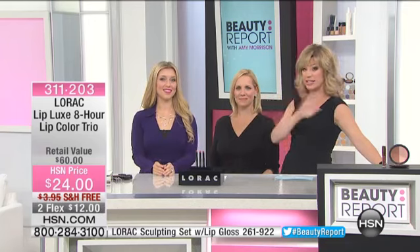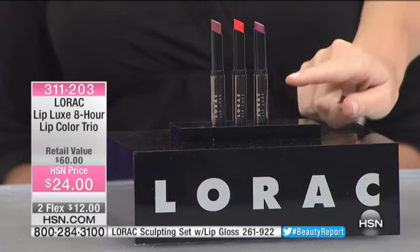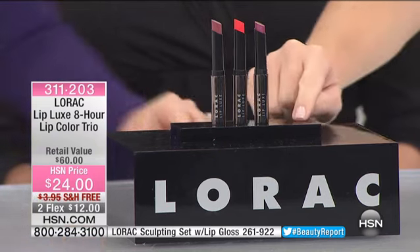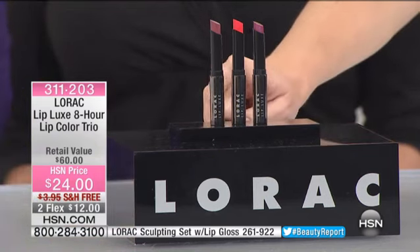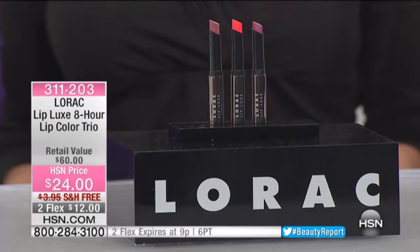What Carol's bringing to us — this is the official world launch, no one has it — it's the Luxe 8-Hour Lip Color Trio. Do you see that value? It's $60. When this hits stores, every one of these cream lips is selling for $20. You get all three of them tonight, free shipping and handling, for $12 a month on your credit card.